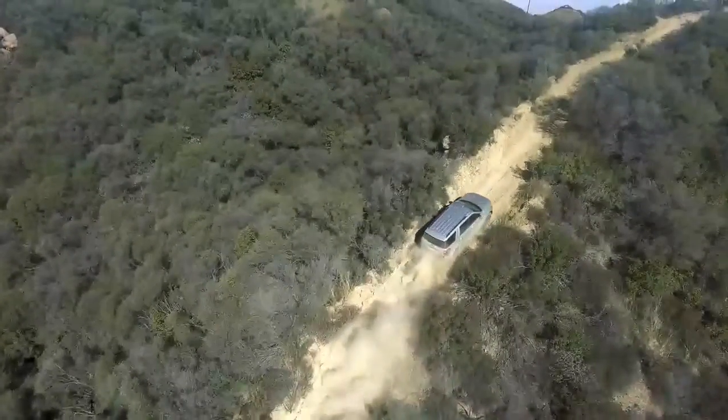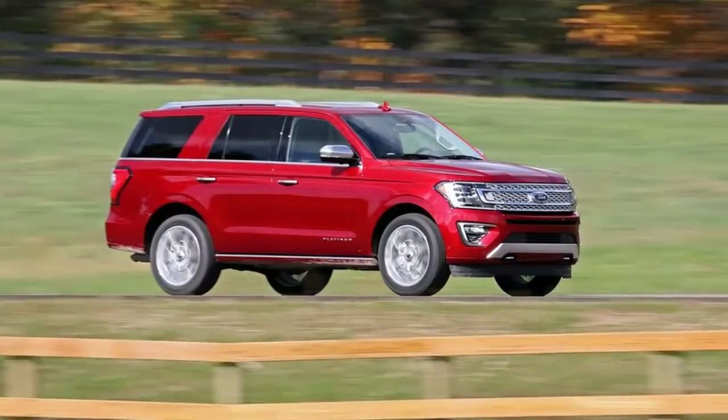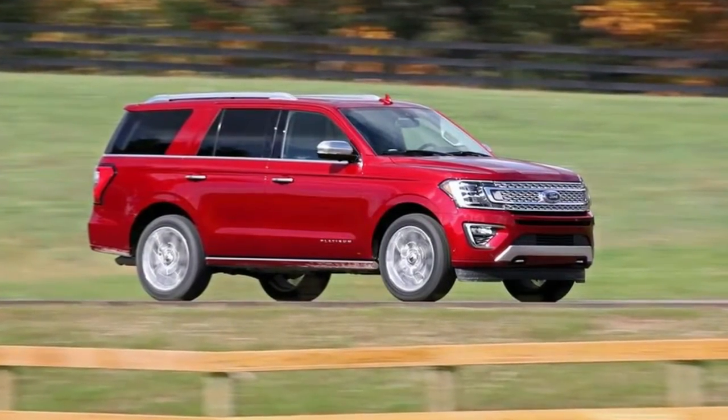Electronic Transfer Case. Part and Full-Time Four-Wheel Drive. Battery with Rundown Protection. Class IV Towing with Harness, Hitch, and Trailer Sway Control.